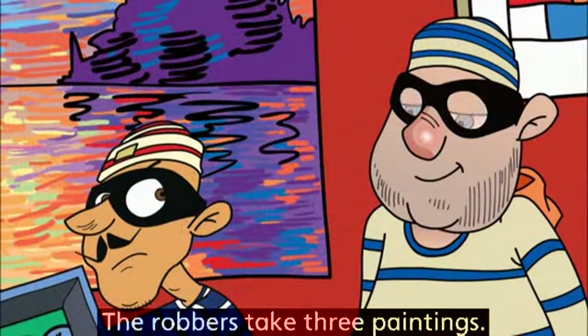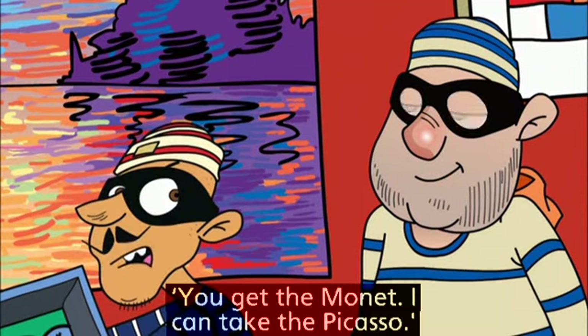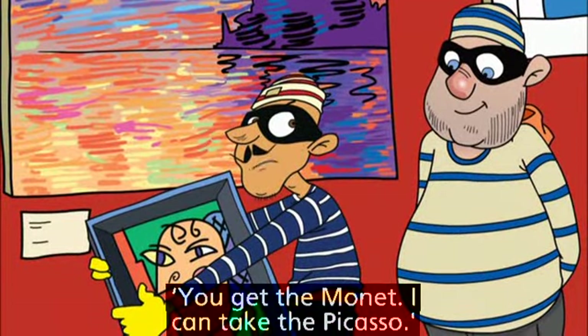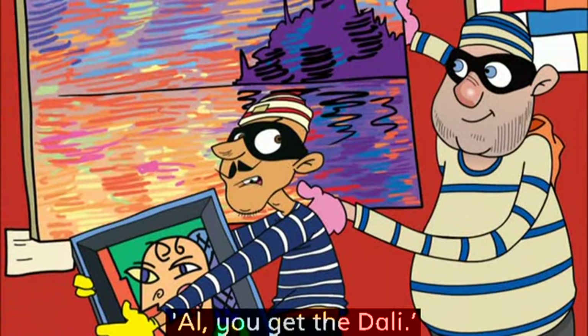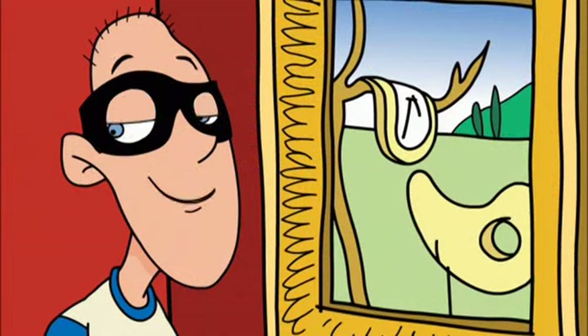The robbers take three paintings. You get the money. I can take the Picasso. Okay, Al, you get the Dali. Yes, boss.